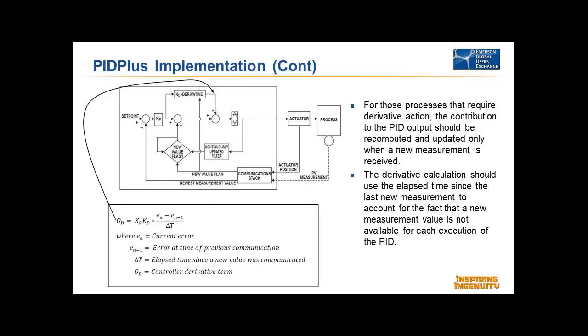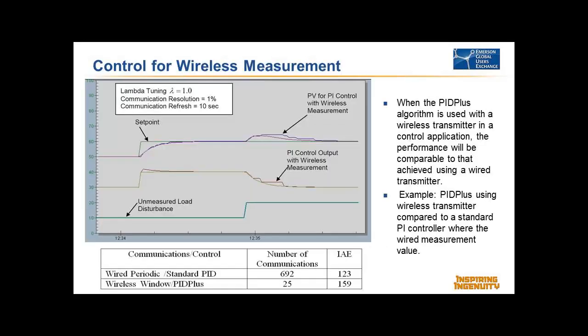If you then apply PID+, in this case with windowed communication at a 10-second refresh with once-1% threshold — on a set point change, comparing PID+ with wireless to PID with wired, the response and valve change are very close to each other. On an unmeasured load disturbance where we get a deviation from set point, both respond very closely. When you get an update, it exactly matches where you would have been with a wired measurement. It's quite effective in handling slower update rates and still giving you good control.